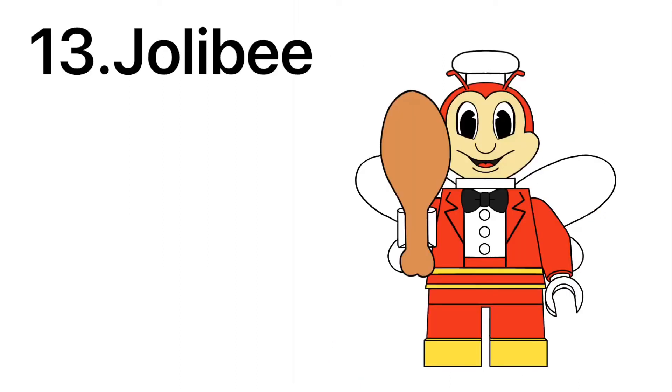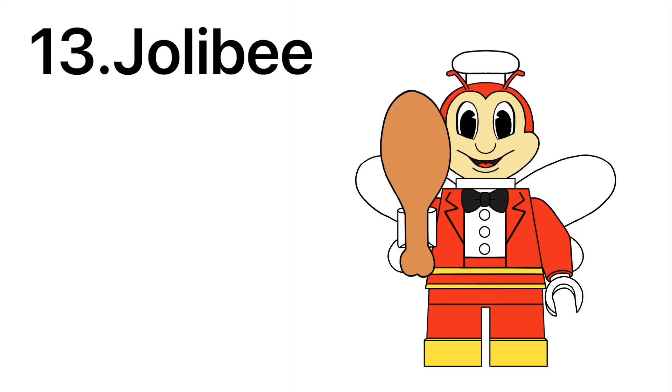From Jollibee's, a Filipino fast food restaurant, we got the Jollibee, having a brand new head hat piece as well as Tinkerbell's wings in transparent white, and also having a fried chicken piece in a nougat color — and that's supposed to represent the Chicken Joy. Honestly, the Chicken Joy is the best. Yes, it counts as fast food. The Starbucks Siren has a modified Spider-Woman hair piece in green with a hole on top, and a new crown piece as well, with printing on her mermaid tail and two cups of coffee with the Starbucks logo.